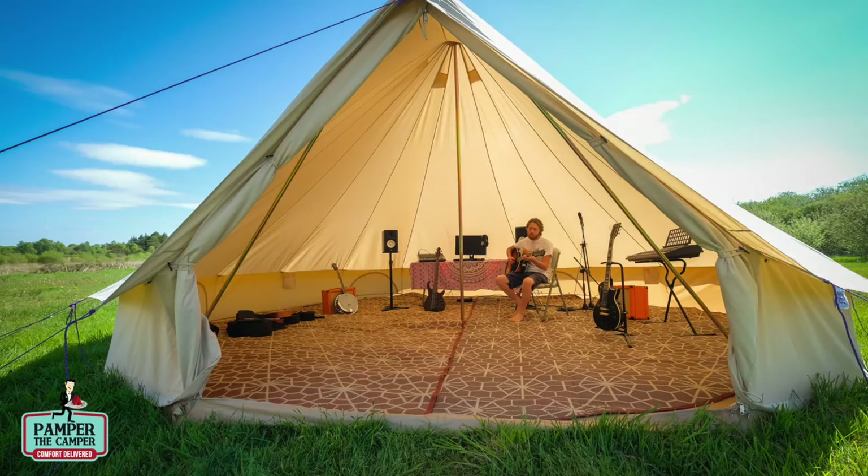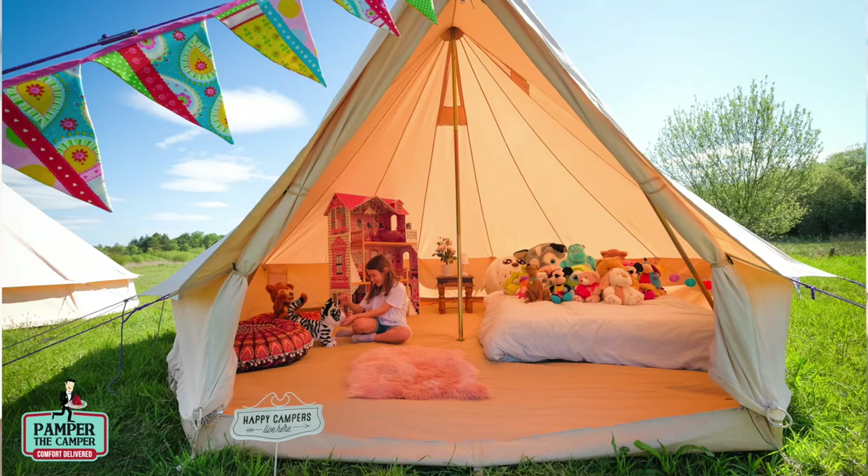If you'd like to check out the range of tents that we have on offer, visit our website at www.pamperofthecamper.com.